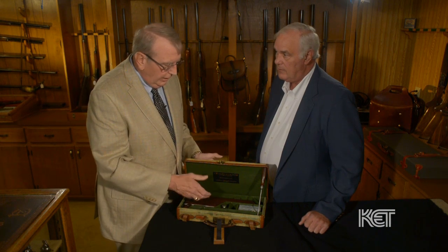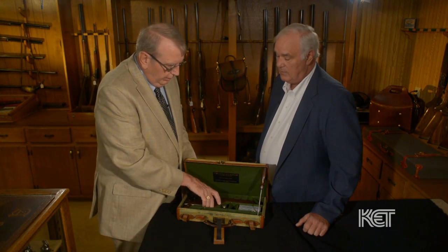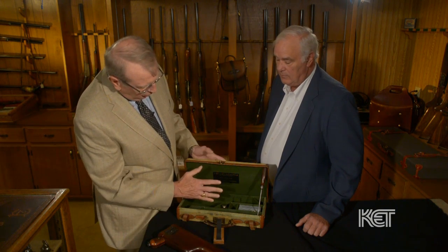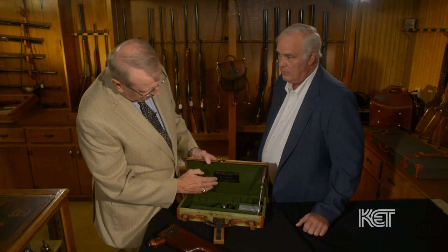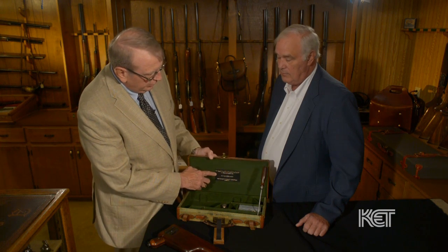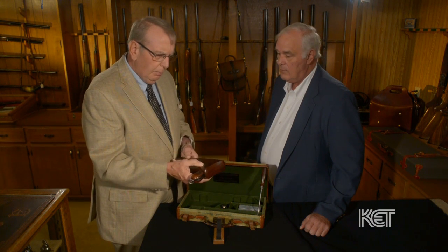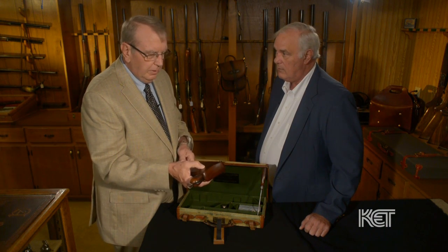Well, you're right — it is a Mauser broom handle, also known as a C96 military pistol. And it is extraordinary in that it's in an original casing from a famous maker, Wesley Richards, who was an agent in England. This pistol was sold all over the world for both military and civilian use.